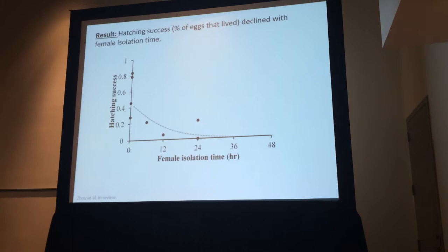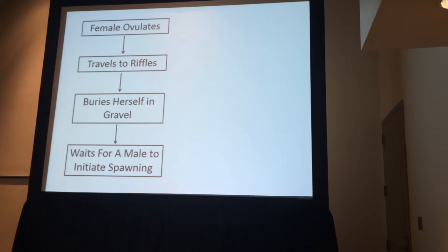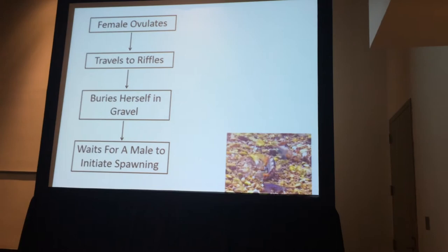To understand biological relevance, consider what happens in nature when females spawn: the female ovulates, travels to the riffles, and buries herself in gravel. Then she has to wait for the male to initiate spawning. If there's one male and one female, he instantly spawns with her. But if there are other males around, he will frequently forgo spawning to chase off those other males.